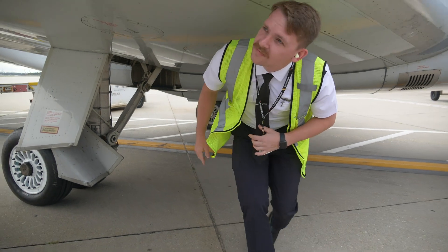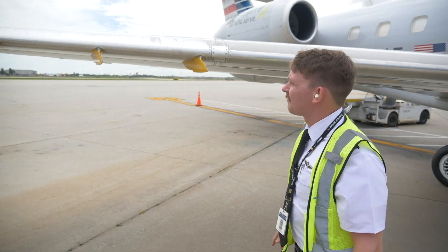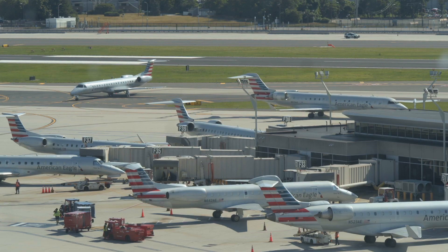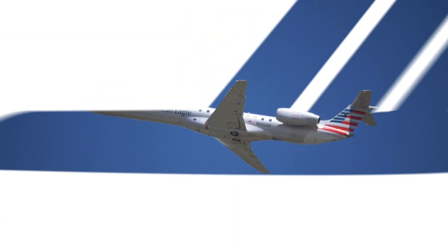Once you get confident with the aircraft, it's a very nice plane to fly — it doesn't seem challenging or overwhelming. I'm very proud to be flying it, put it that way. At this point in my career I don't think I want to be flying anything else. I'm excited, I'm happy to go to work every day, I look forward to flying the airplane. The plane puts a smile on my face. The aircraft is a beauty to fly — I wouldn't change it for the world.